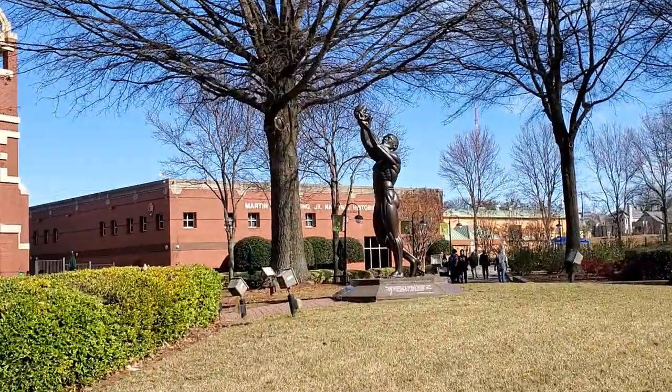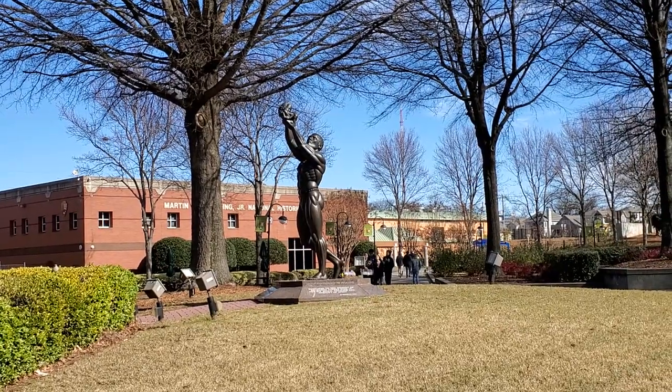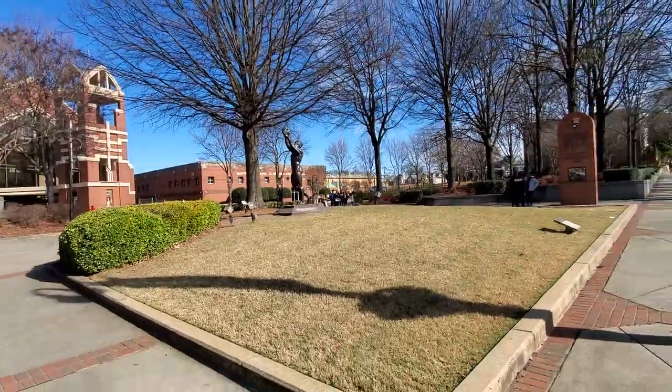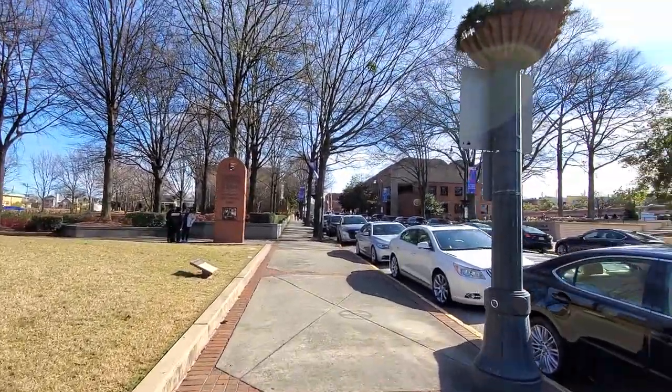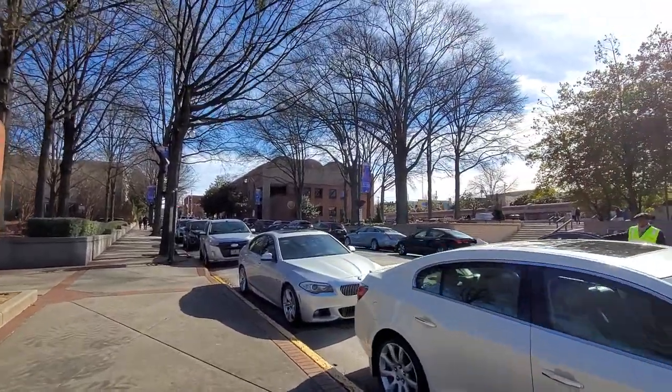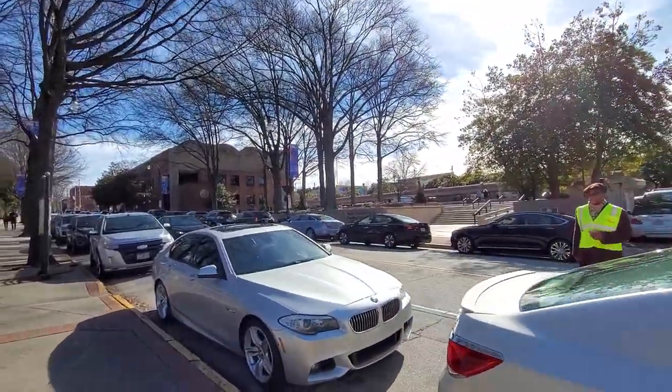There's a beautiful statue right there called Behold — a beautiful bronze statue that sits right here on the grounds. And then maybe the most profound thing to see, I'm going to show you right up here. You can actually see it from right here.